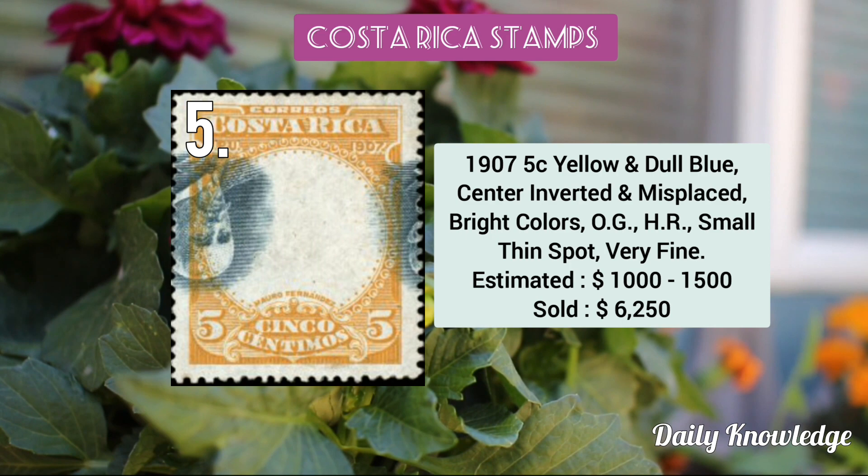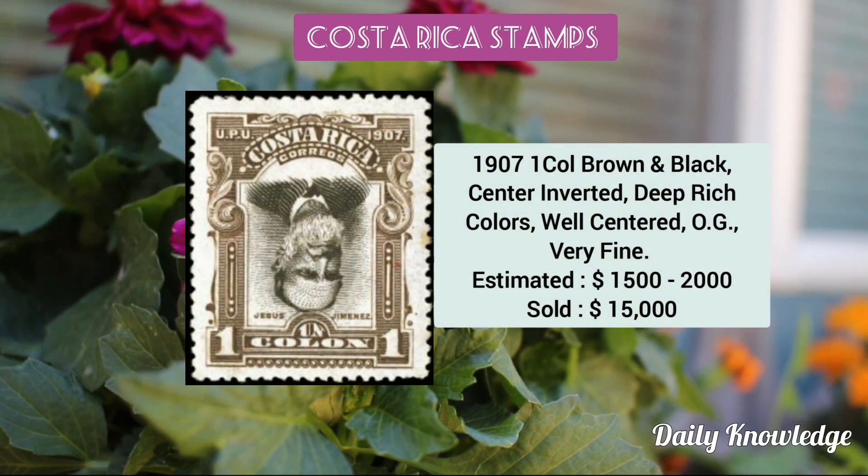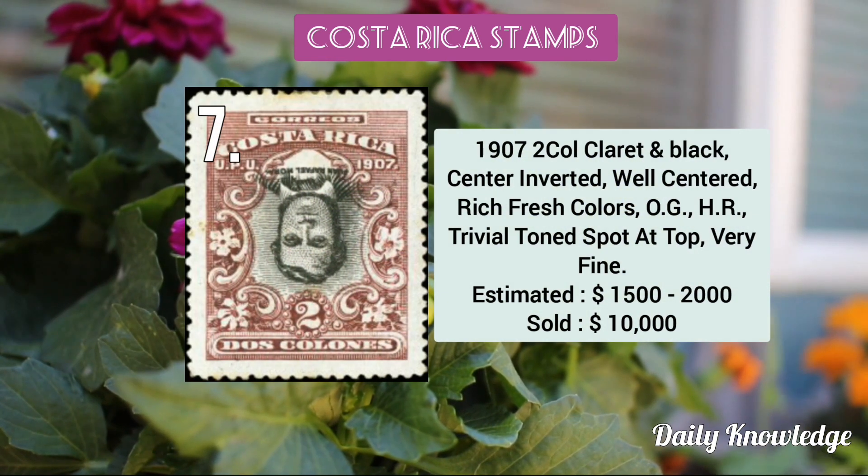This is also the 1907 5c yellow and dull blue — center is inverted and misplaced. The 1907 1 colón brown and black — center is inverted and has original gum. Then the 1907 2 colón claret and black — center is inverted and well centered.